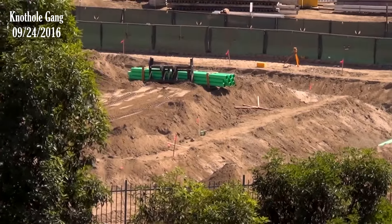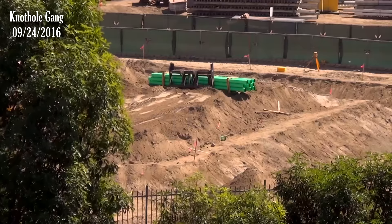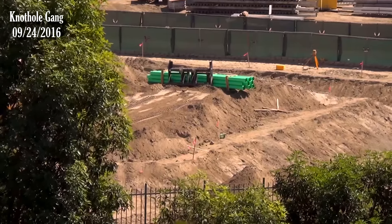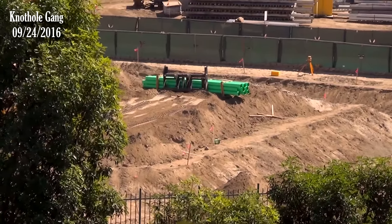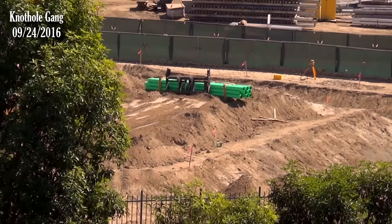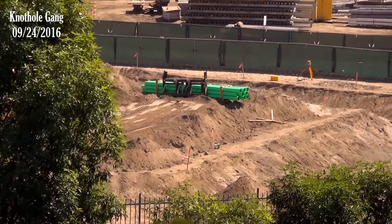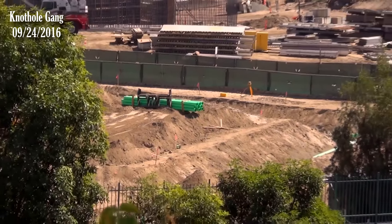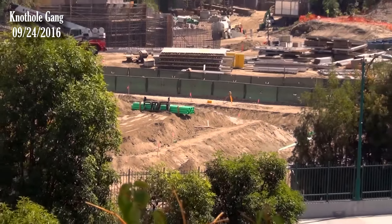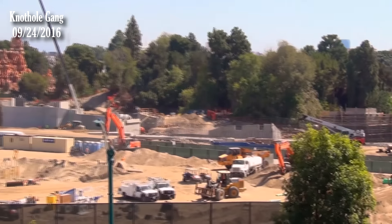It looks like there are two layers — do you see how it's stepped, like a pyramid? That's by design. Or maybe it's just so tractors can get down there? No, it's not wide enough for that — it's probably by design for temporary use, not a permanent thing. It could be for specific cable and wiring conduit.